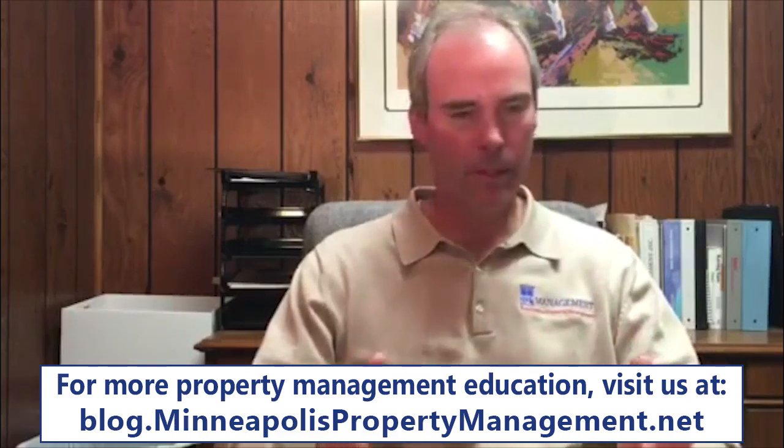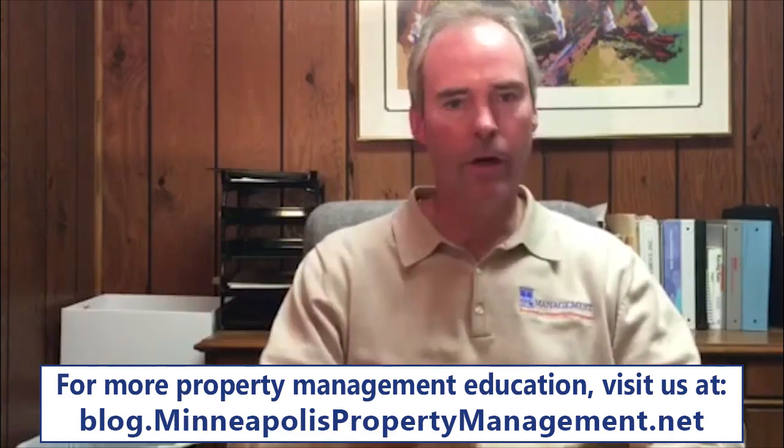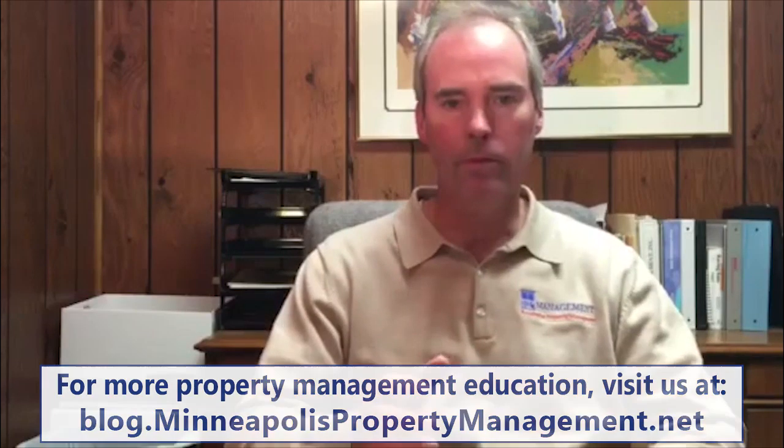Hi, I'm Dave Holt, President of RP Management. Today I'm going to talk about how to get your property rent ready. Now I understand that rents may be increasing and vacancy may be low, but your property could still sit there unrented if you don't take proper steps to get your property rent ready.